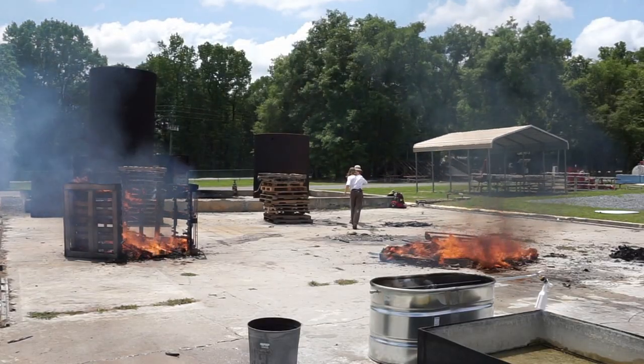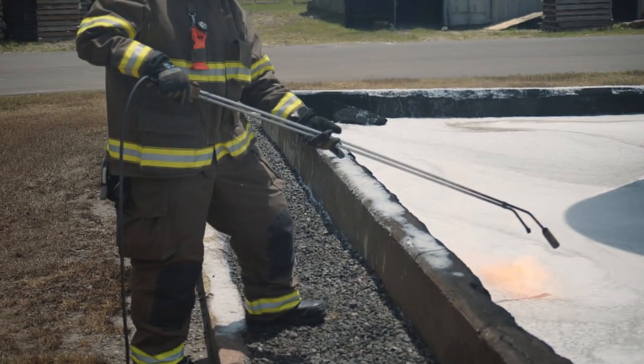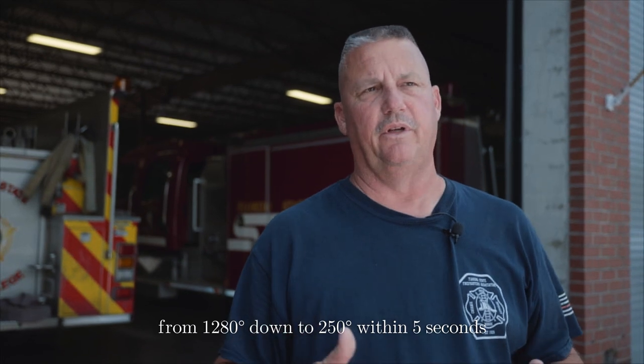We proved a lot to ourselves today. We were able to prove that we can pre-apply the material to an area and it will slow down the fire. Today's demonstration did exactly what it was supposed to do — it suppressed the fire very quickly and suppressed the vapors. What was impressive is that it wouldn't reignite: three hours later, we went back and placed a torch in there and the fire would not reignite. It's also beneficial because you'll use less foam. Its ability to cool the fire was amazing — we used a heat tool and measured a drop from 1,280 degrees down to 250 degrees within five seconds.